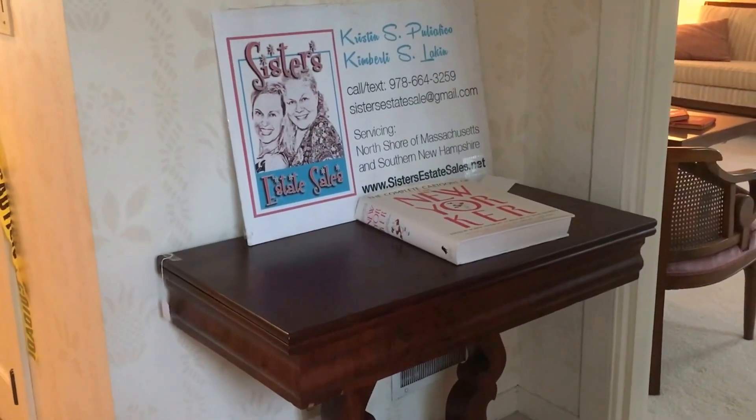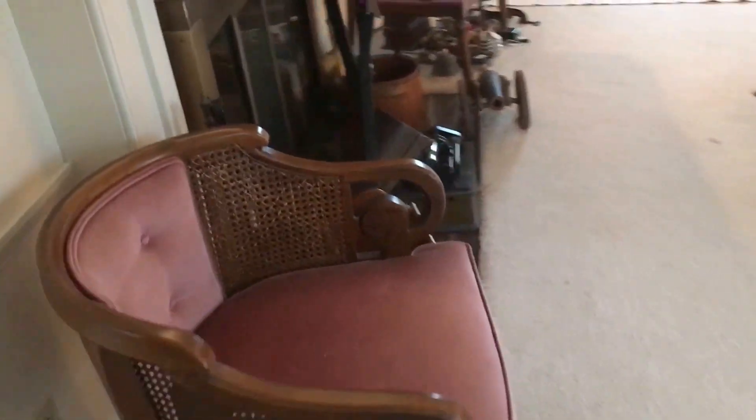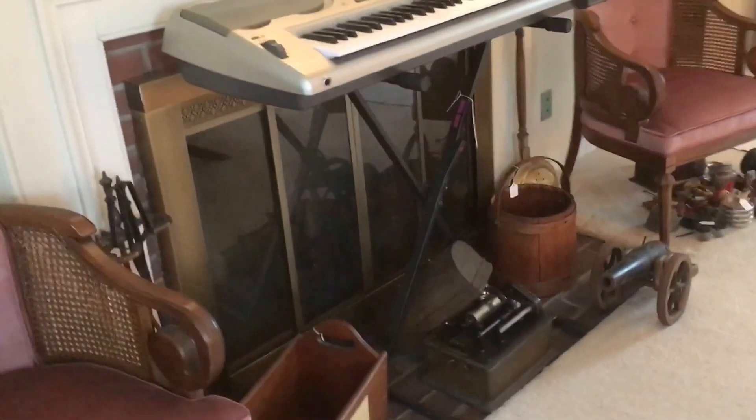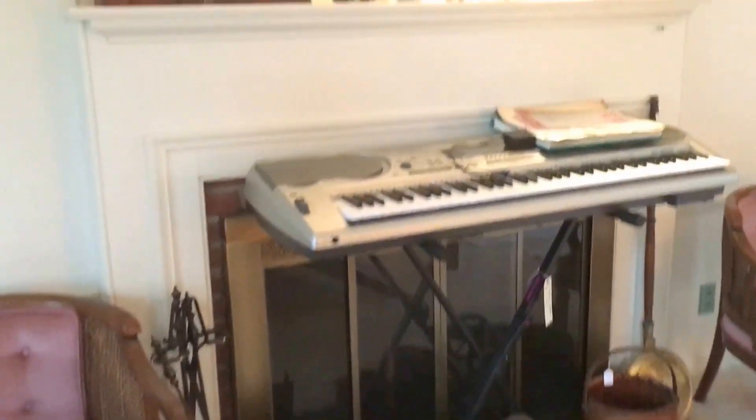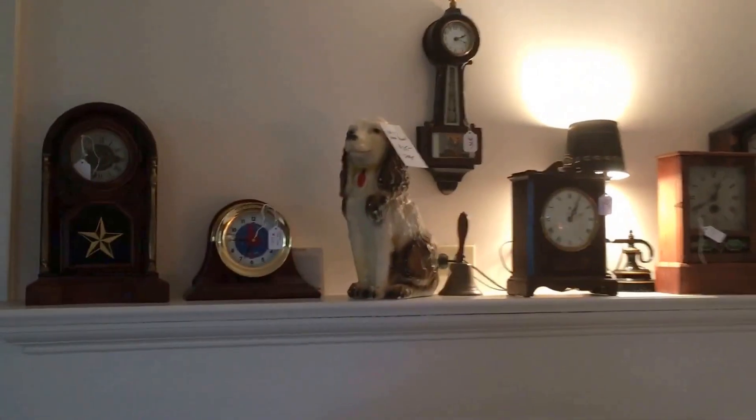Welcome to our next estate sale at 44 Oak Ridge in Reading. This is Friday, May 5th from 8 to 2 and Saturday, May 6th from 8 to 2. Come on down to this awesome, lovely, charming house with beautiful things. Priced to sell and everything has to go.